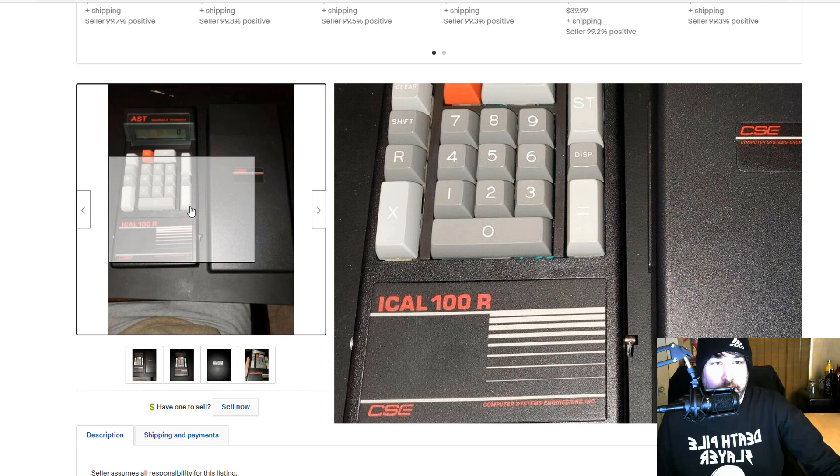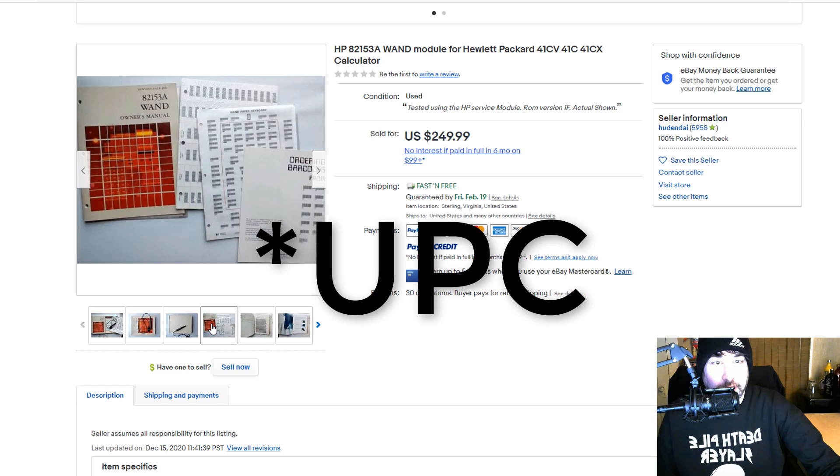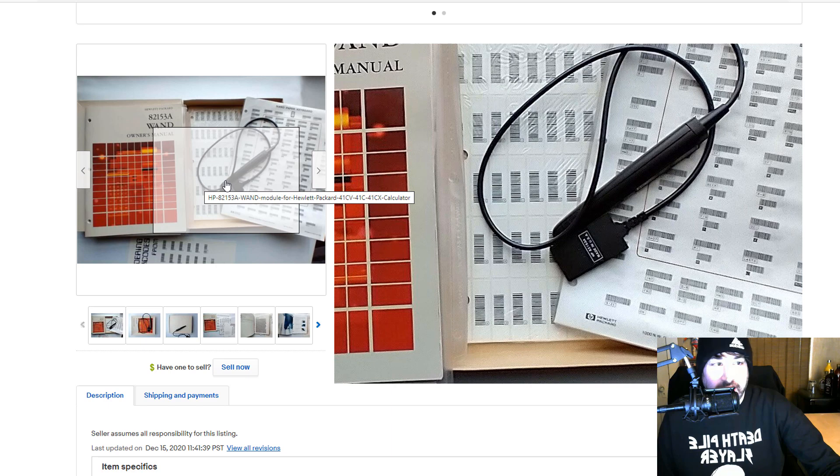Here is some paperwork and a wand that goes with a calculator — it looks like maybe it scans barcodes or number codes. $249 for that. So the accessories, the power supplies, the manuals, the paperwork — all that stuff is just as valuable as the calculator itself. It's one of those things where you're digging in a basket at a thrift store with a bunch of cables and wires, and this could just be sitting in there. If you don't know to look for it, you could just look right over it.